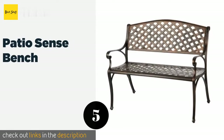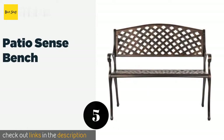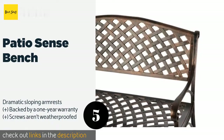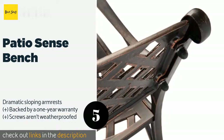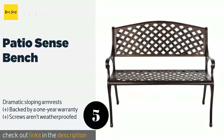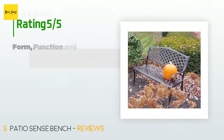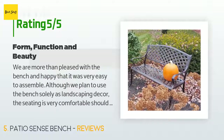Number five is the Patio Sense Bench. With the Patio Sense Bench, you can make use of any spot in your yard where you've always wanted to sit and read a book or simply enjoy nature for a few quiet moments. At just over 40 inches wide, you can share the experience with a friend or spouse. This product is available on Amazon for $236, with an average rating of 4.7 stars from more than 279 customer reviews.